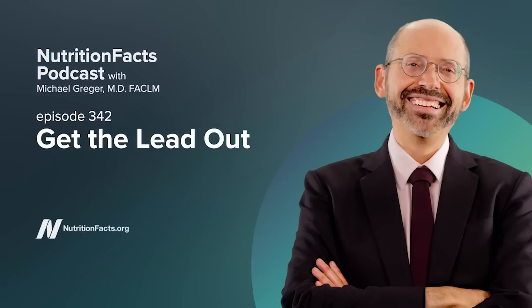I'm your host, Dr. Michael Greger. Today we explore what dietary change can simultaneously help detoxify mercury, lead, and cadmium from the body.